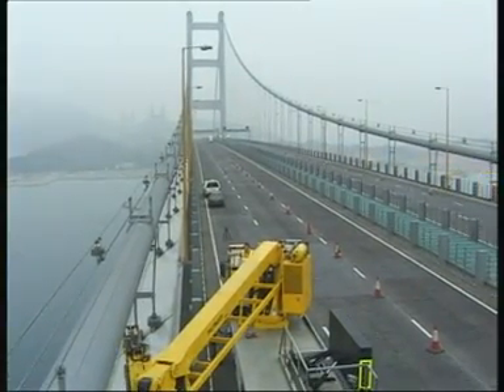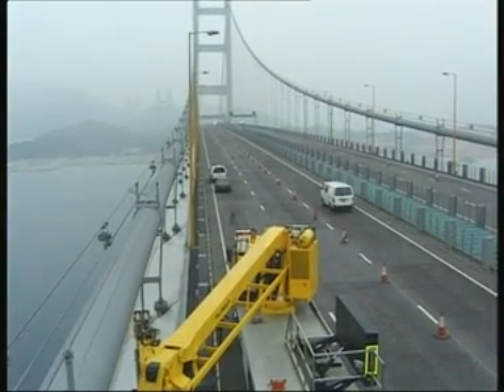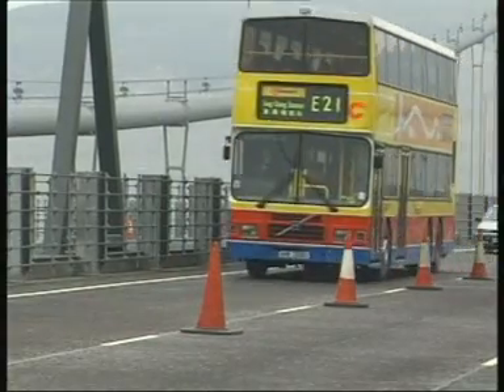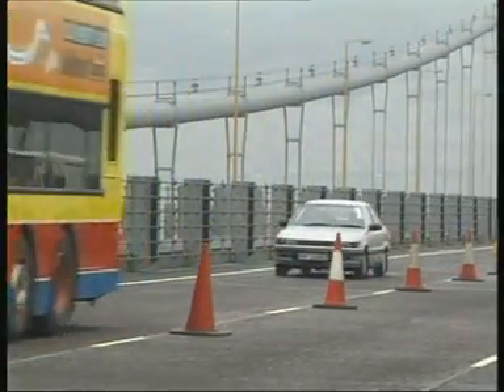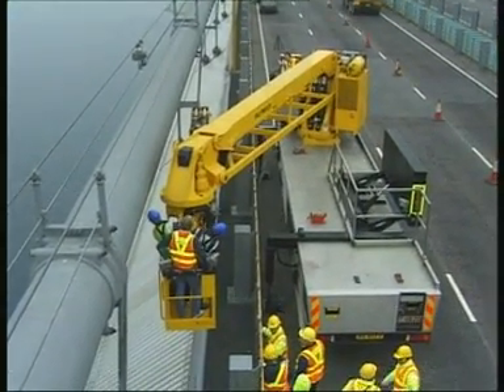For the time being there is low traffic, but after the opening of the new airport on the island of Lantau on July 6, 1998, more than 13 million people and 2 million tons of freight will cross the Tsing Ma and the Kap Shui Moon bridges each year.